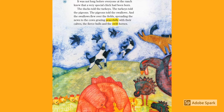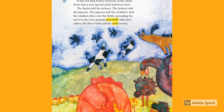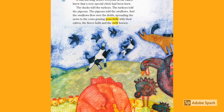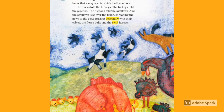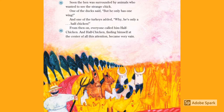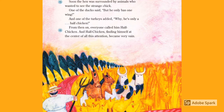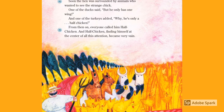It was not long before everyone at the ranch knew that a very special chick had been born. The ducks told the turkeys, the turkeys told the pigeons, the pigeons told the swallows, and the swallows flew over the fields, spreading the news to the cows grazing peacefully with their calves, the fierce bulls, and the swift horses. Soon the hen was surrounded by animals who wanted to see the strange chick. One of the ducks said, 'But he only has one wing.' And one of the turkeys added, 'Why, he's only a half chicken.' From then on, everyone called him Half Chicken.